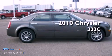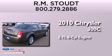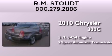This is a 2010 Chrysler 300C. It features a 5.7-liter eight-cylinder engine and a five-speed automatic transmission.